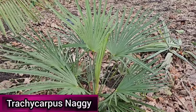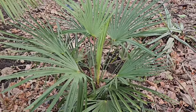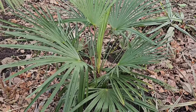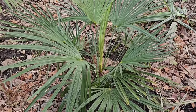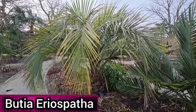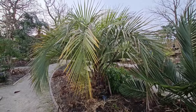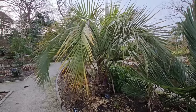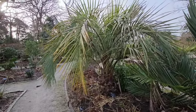Trachycarpus nanus x wagnerianus is a cross between Trachycarpus wagnerianus and Trachycarpus nanus. Although there can be variation in hybrids, both parent plants are hardy in the UK, making it quite likely that this cross will also be relatively robust. Butia eriospatha is a small species of Butia endemic to Brazil, similar to Butia odorata but distinguished by its rust-coloured woolly hairs which give it its nickname the woolly jelly palm. It's hardy in milder areas of the UK.